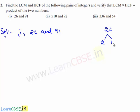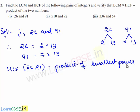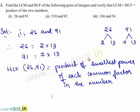26 can be written as 2 times 13, and 91 can be written as 7 times 13. Therefore, 26 is equal to 2 times 13 and 91 is equal to 7 times 13. The HCF of 26 and 91 is obtained by the product of the smallest power of each common factor. The common factor in 26 and 91 is 13 and its smallest power is 1. Therefore, HCF of 26 and 91 is equal to 13.